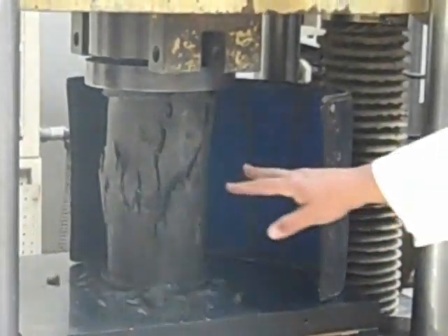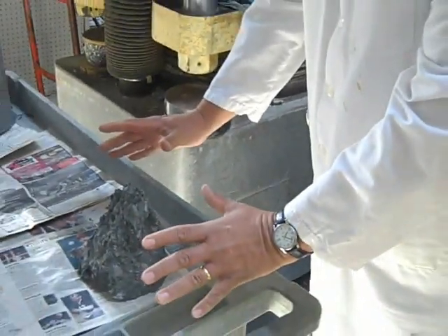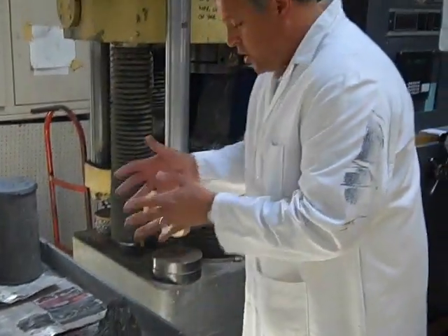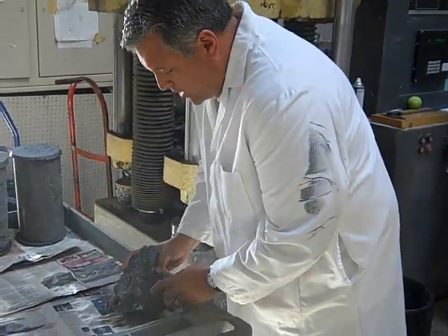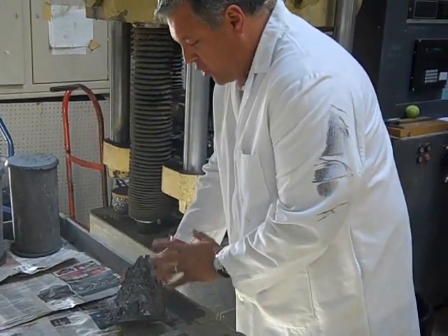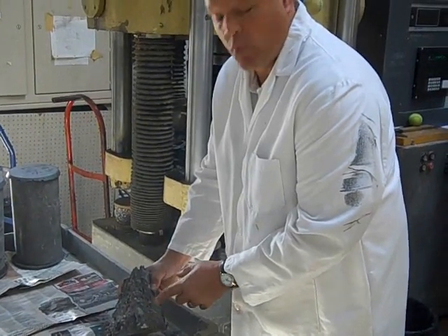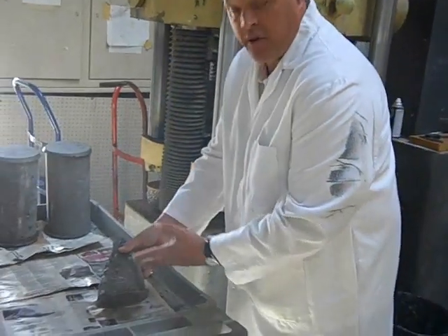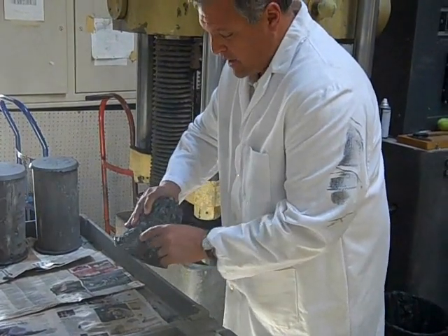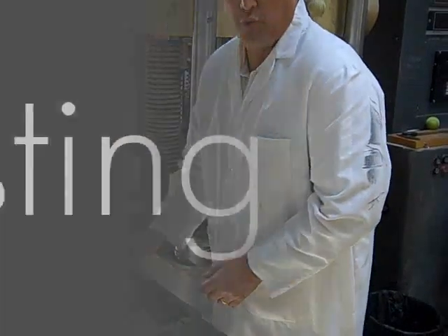Darren explains the results of this test. We have a conical break, which indicates that we had great correct axial level — loading on top, loading on bottom. Then we look inside to make sure that there's nothing like a fissure or something that might indicate the sample failed in some other way. This one looks very nice, very concise. You can actually see the individual stones, pockets, mortar, and the concrete sand. So it's a good break.